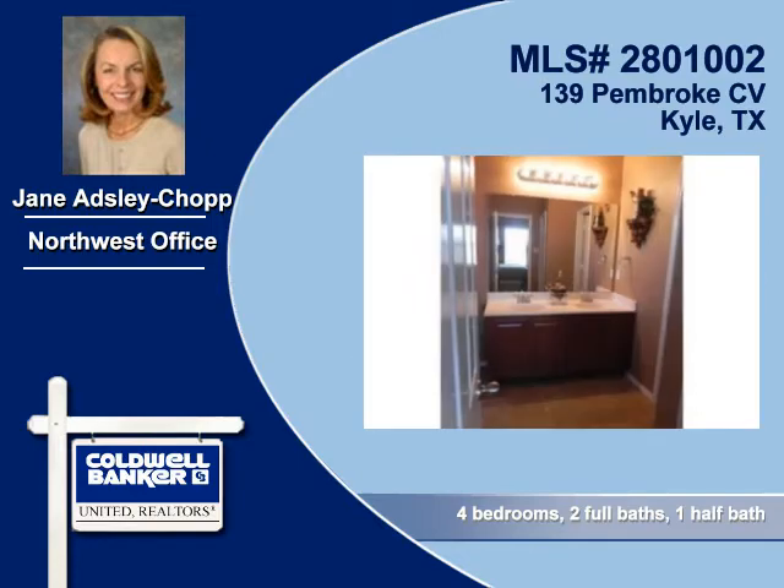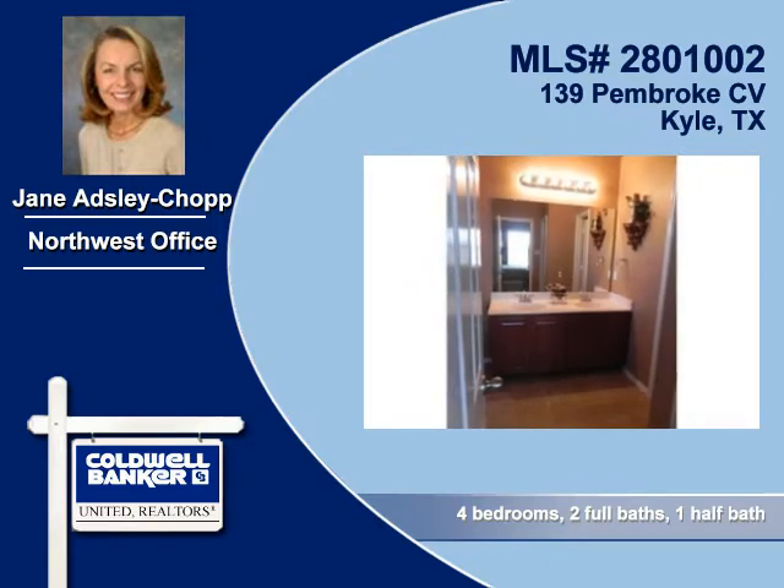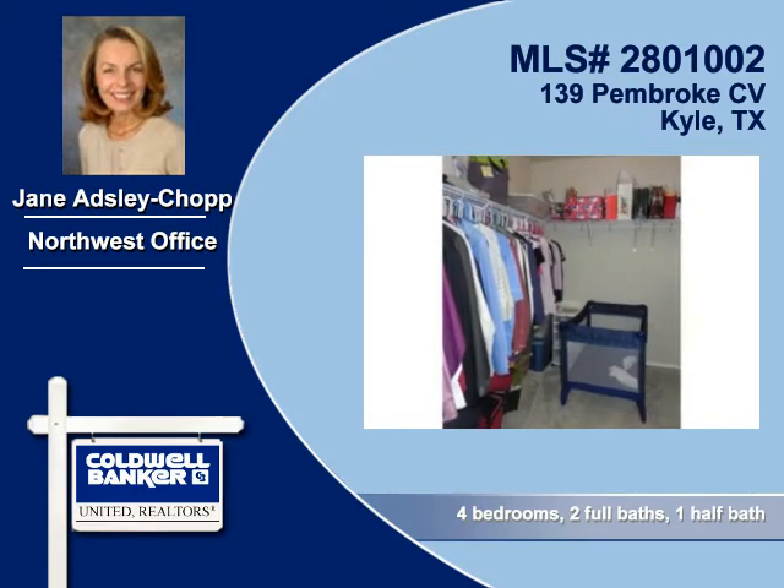This lovely bathroom offers convenient dual sinks. Look at all the closet space you'll be getting here.